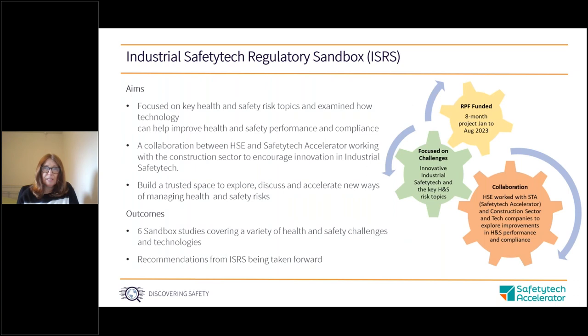This project builds on the success of our recent Industrial Safety Tech Regulatory Sandbox project that we ran last year. This was funded by DSIT through the Regulator Pioneers Fund and focused on priority health and safety risk topics, examining how technology could help improve health and safety performance and compliance. It was a collaboration between HSE and the Safety Tech Accelerator, working closely with industry colleagues from construction and tech sectors to build a collaborative space to discuss, explore and accelerate understanding of how new tech can help manage health and safety risks.